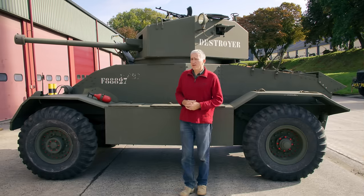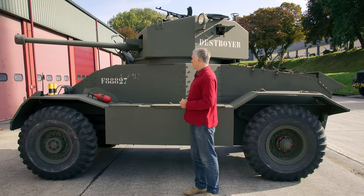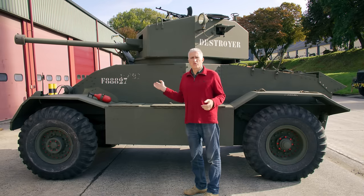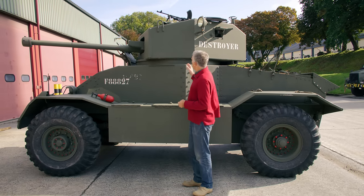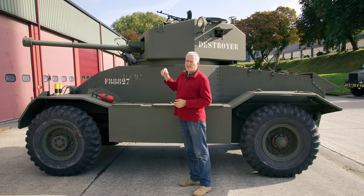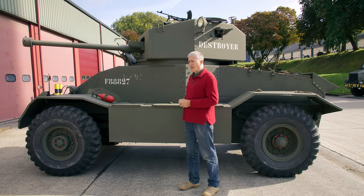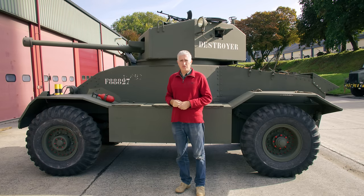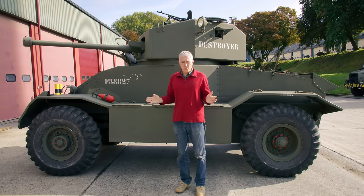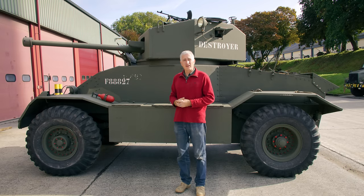The left side of the vehicle is just as utilitarian as the right side. There's a little lifting eye up top should you wish to pull the turret, and a fire extinguisher on the fender. I'll come back in a week or two and we'll take a tour of the inside.